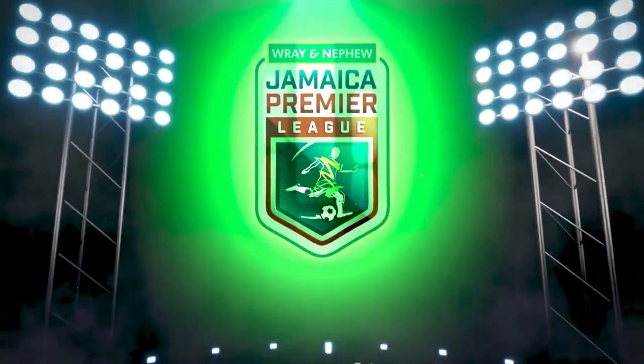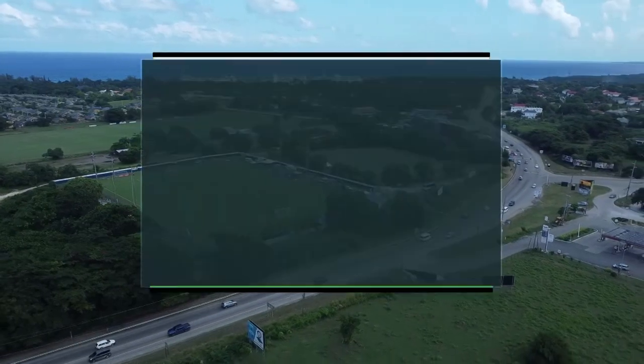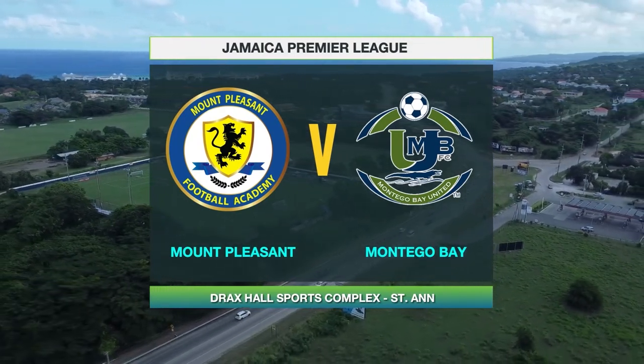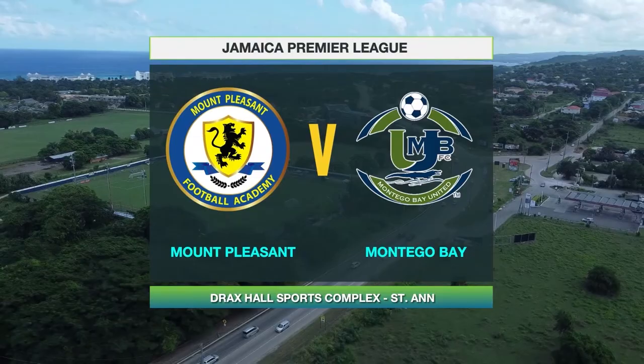Welcome back to JPL in 30. Our Sunday doubleheader continues with two rural giants — Montego Bay United and Mount Pleasant Academy — locking horns. Let's check out how that one panned out.